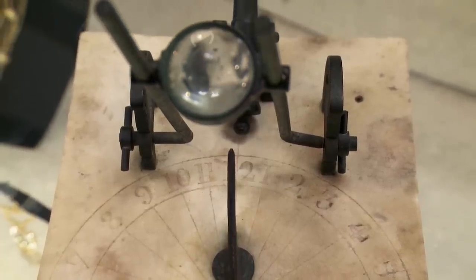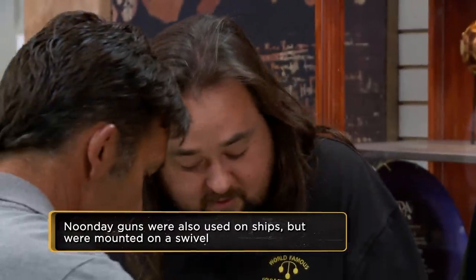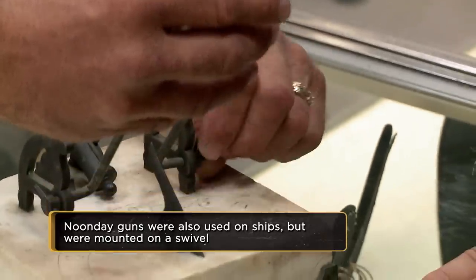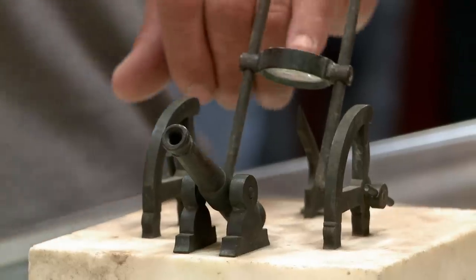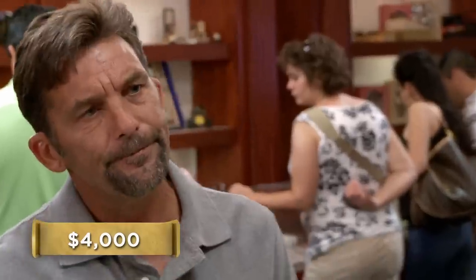So how in the world do you use it? Well, it's kind of like cooking an ant with a magnifying glass. You can make it go up and down, side to side. Once it heats up just enough, it heats up a fuse right here and makes the cannon go off. So how much do you want for it? Well, I'd like to get $4,000 out of it. I had it appraised and it was quite a bit more than that, but I figured I'd leave some meat on the table for you guys.